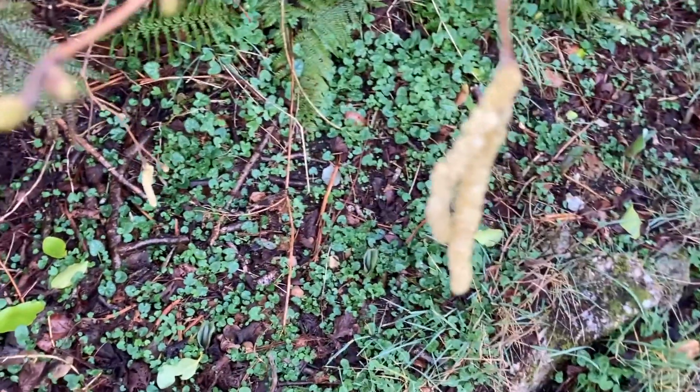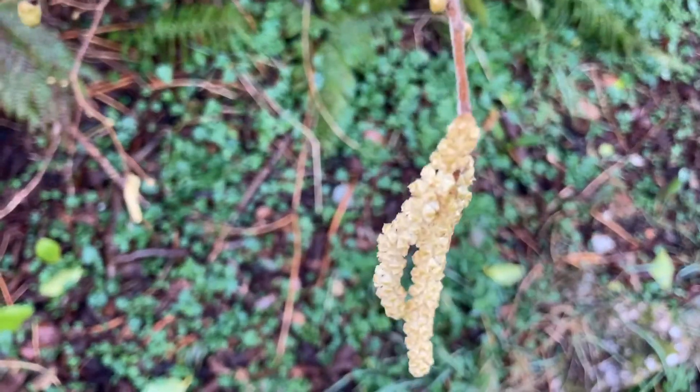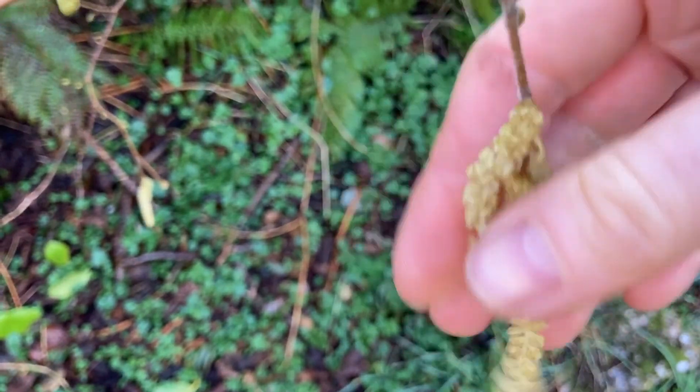So we've got our hazel here. These are some male catkins — these are the flowers which have got the stamens on, which have got the pollen. Now these ones aren't ripe yet. I'm going to try and find some which are a bit riper. Here's some catkins which are a bit riper. Now let's see if they are ripe — if I tap them we should see a cloud of pollen if they're ripe. Any pollen coming out?